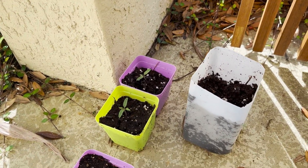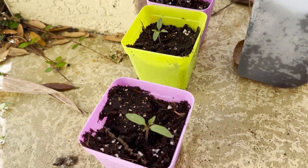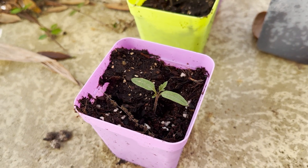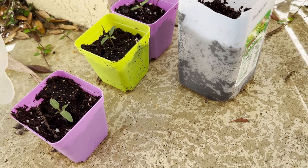I told you I'd show you the outside ones, so these are the outside ones. You can see they already have their second true leaf. Let's give them some of that nutrient water.